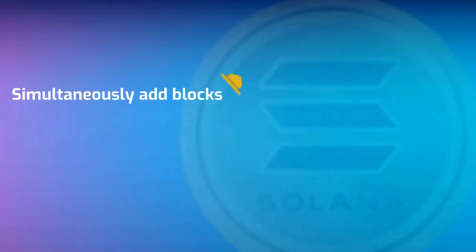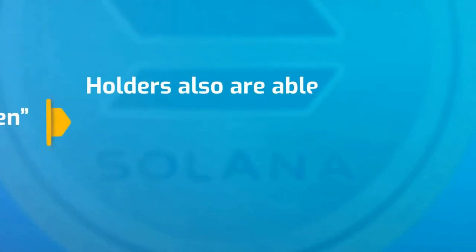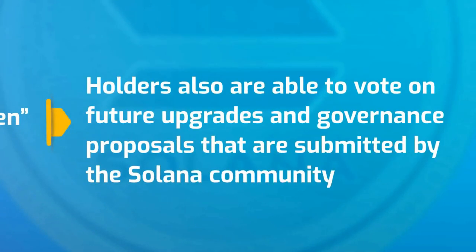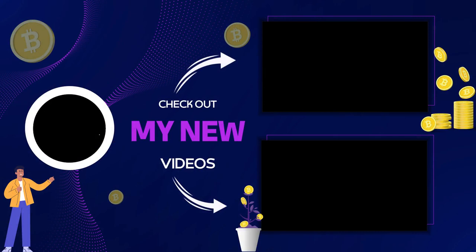Validators simultaneously add blocks, which are later synchronized across the Solana network. Solana also serves as a governance token, meaning that holders are able to vote on future upgrades and governance proposals submitted by the Solana community. Thanks for watching and supporting us.